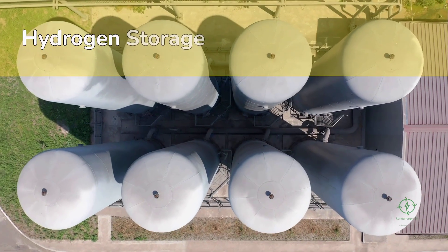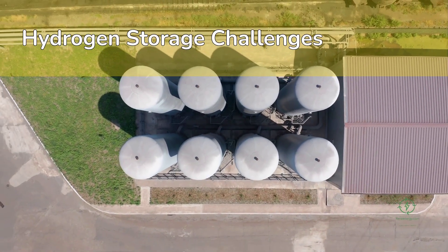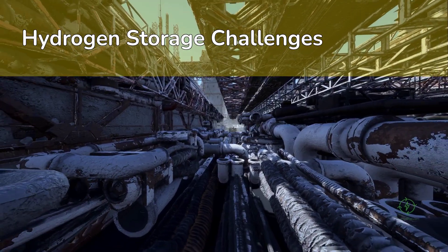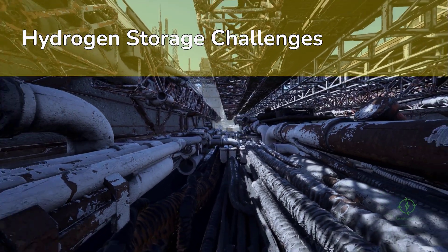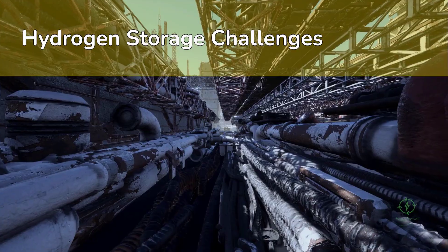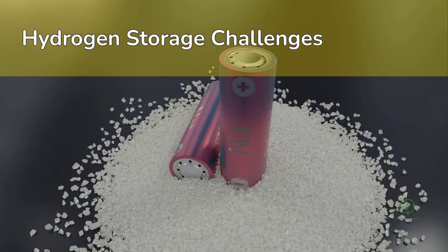Once hydrogen is produced, the next critical step is storage. Unlike oil, hydrogen is a light gas, and that creates engineering challenges. At atmospheric conditions, one kilogram of hydrogen occupies about 11 cubic meters of volume, meaning it must be compressed, liquefied, or bound chemically to store it efficiently. Each method affects the economics and safety of the supply chain.